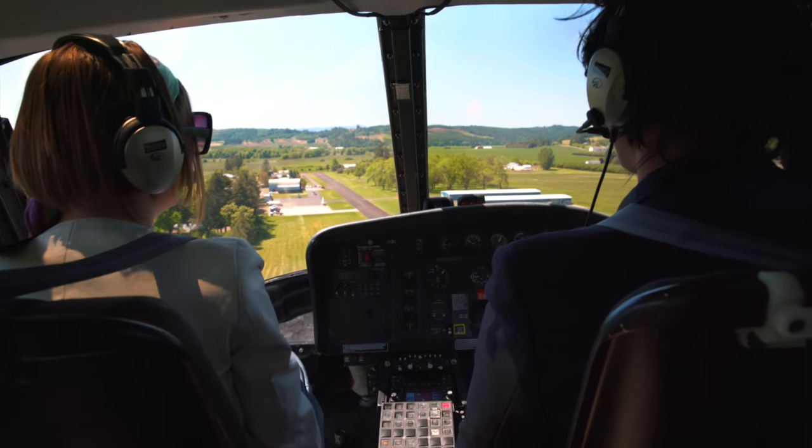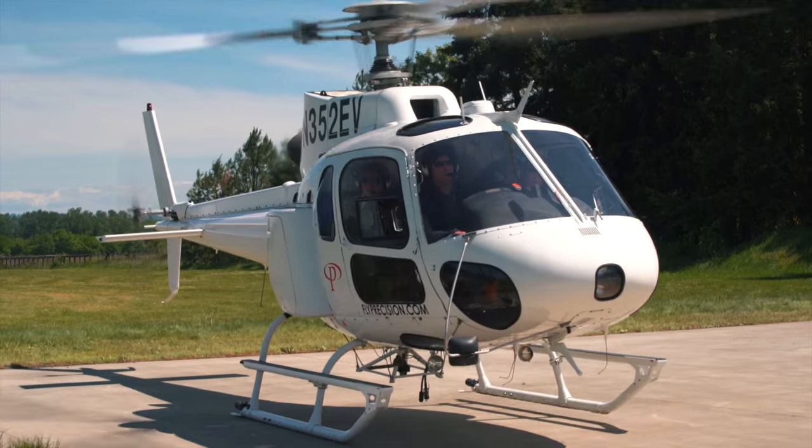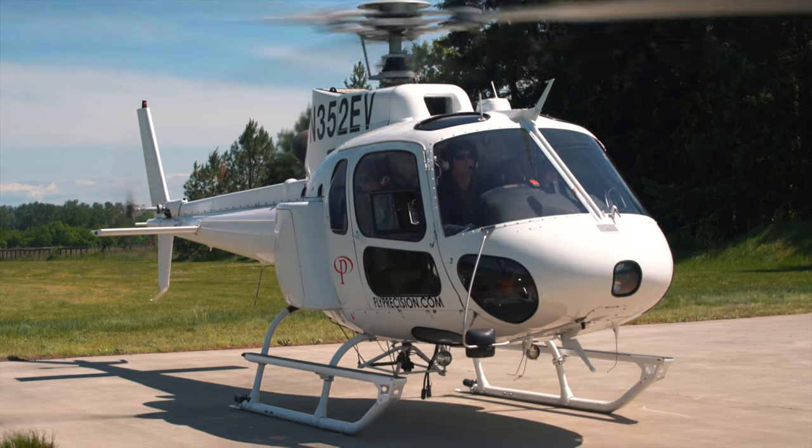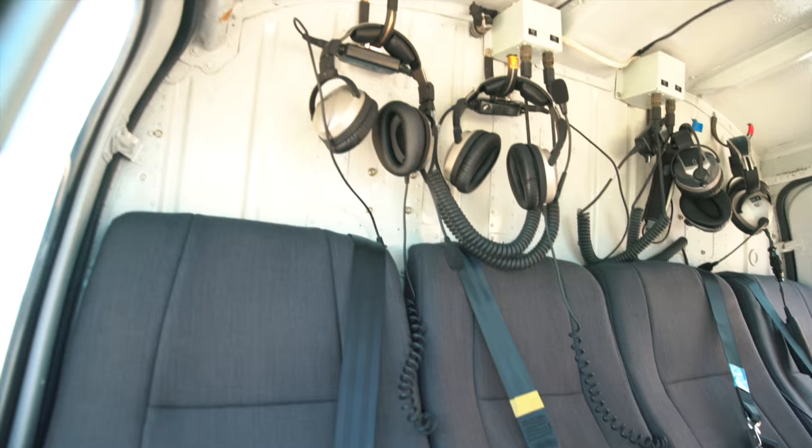Upon approach to landing, keep your seat belt and shoulder harness fastened until the aircraft is firmly on the ground and your pilot has given you the okay to exit. Please refasten seat belts and hang up headsets prior to disembarking.